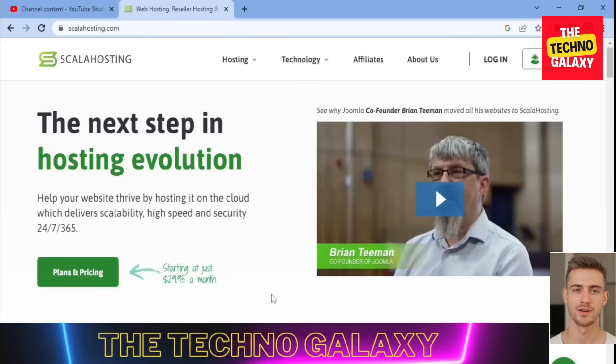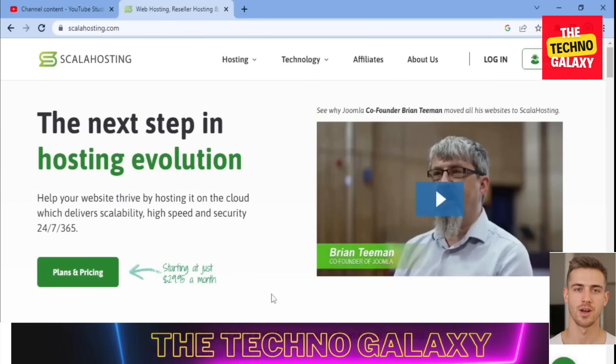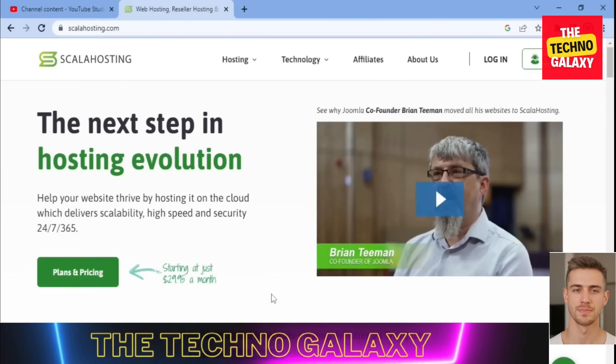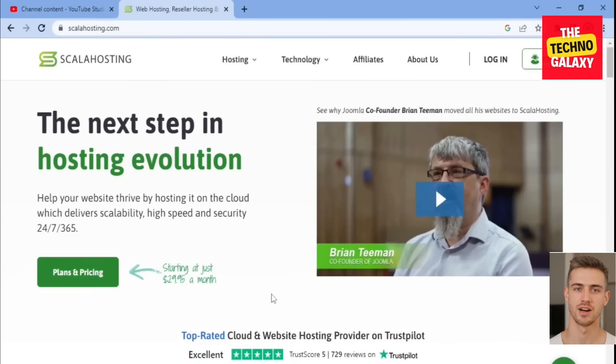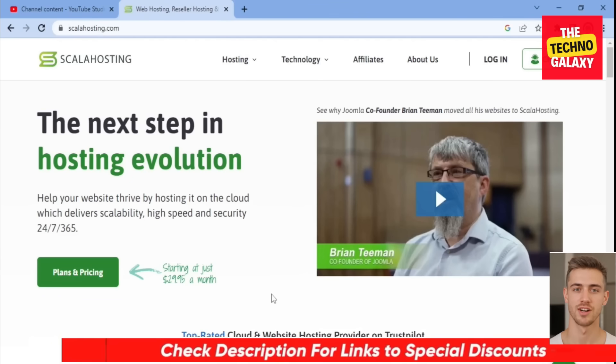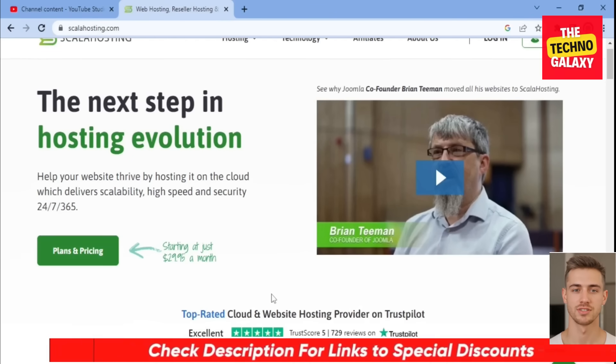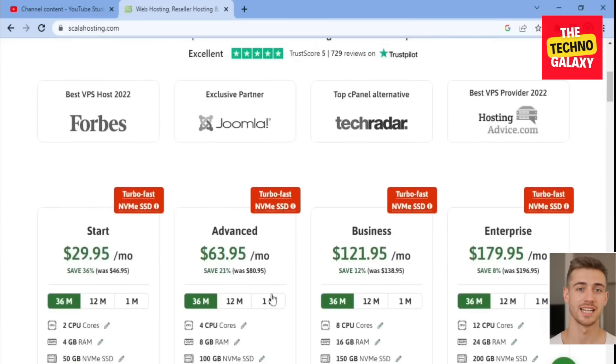Hi guys, welcome to the Techno Galaxy and welcome to our Scala Hosting review. In this video, I'll be walking you through my personal experience with this web hosting service called Scala Hosting. I will tell you the features, the plans, the pricing, and the good and bad side of Scala Hosting, so you can decide if it is suitable for you. I will be including a discounted link in the video description so you can save some money on any of their plans.